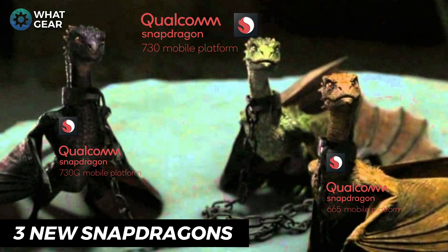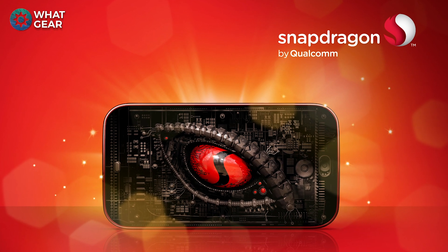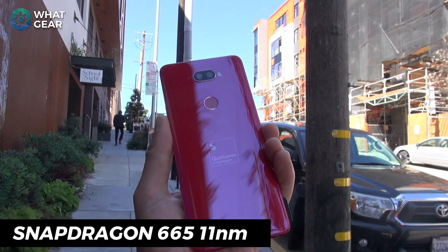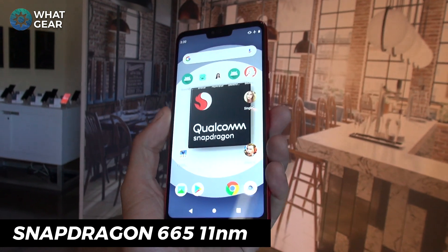Let me start with the mid-tier, the Snapdragon 665. It's not been long since we saw the Snapdragon 660 arrive in 2018, and already Qualcomm have stepped up their silicon manufacturing game with a new 11 nanometer Snapdragon processor — the Snapdragon 665. This is going to bring some serious improvements right across the board.